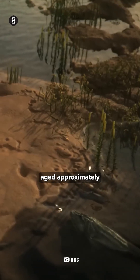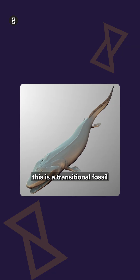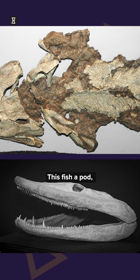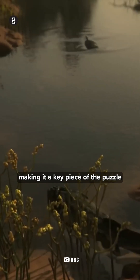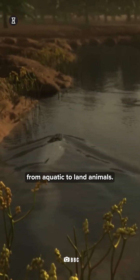3. Tiktaalik, Canada, Nunavut. Aged approximately 375 million years old, this is a transitional fossil between fish and early amphibians. This fishapod had both gills and lungs and limb-like fins with bones resembling a wrist, making it a key piece of the puzzle in the evolution from aquatic to land animals.